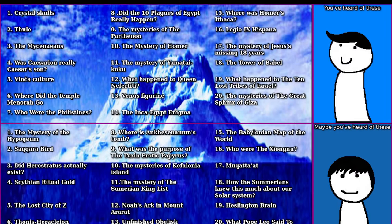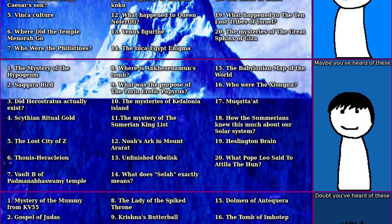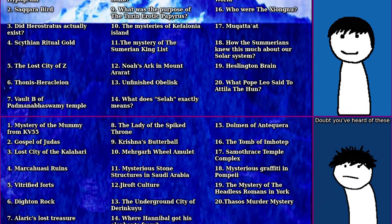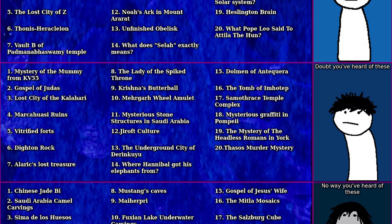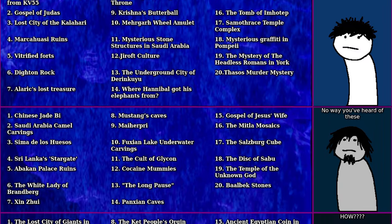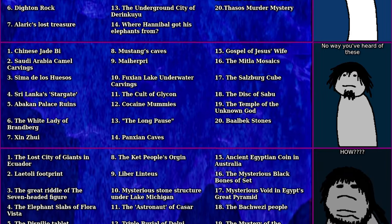Hey everybody, welcome back to Historical-ish. This is Ancient Mysteries Volume 2, Iceberg Explained. In this iceberg there is a brand new set of ancient mysteries that we'll be covering, but some of these topics are a continuation or offshoot of topics covered in the original iceberg. So if you want to check out that first iceberg, definitely go check it out. I'll also provide a link to the full iceberg picture in the description below so you can follow along.